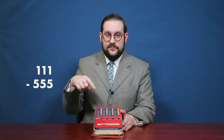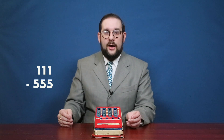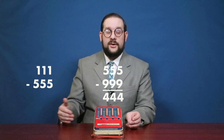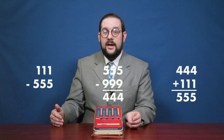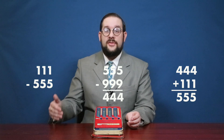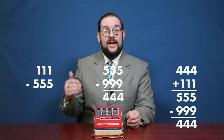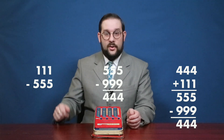Conversely, if we want to subtract a larger number from a smaller number to get a negative result, you find the nines complement of the larger number and then add the two. So if we want to subtract 555 from 111 to get negative 444, we find the nines complement of 555, which is 444. Adding that to 111 gives us 555, and the nines complement of 555 is 444. Since there is no carryover, that indicates it is a negative number — so negative 444.